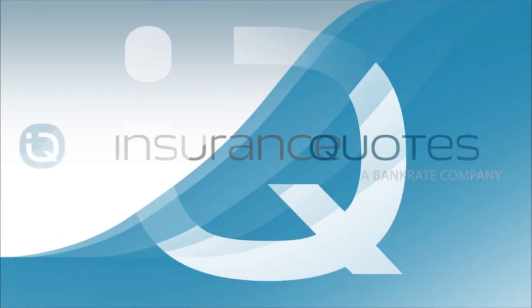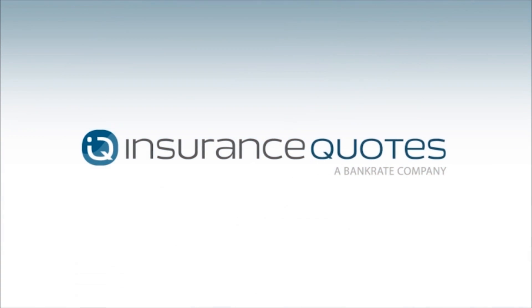For more information on smart home technology and to get quotes from the nation's top insurance carriers, visit insurancequotes.com.